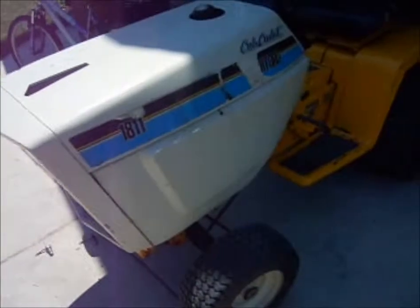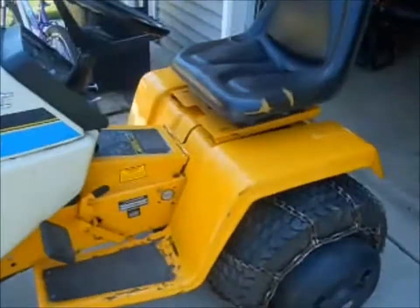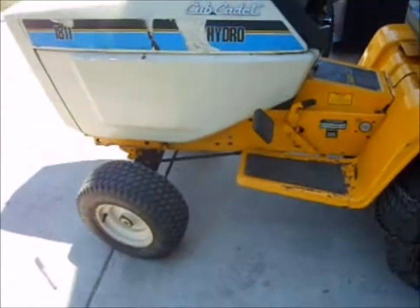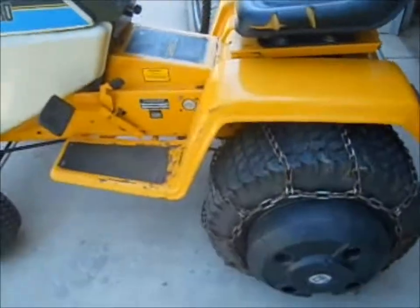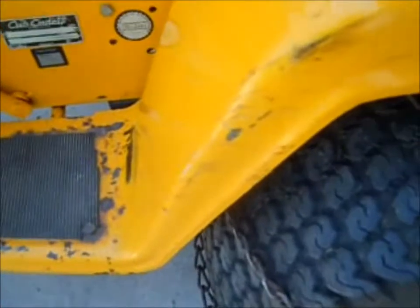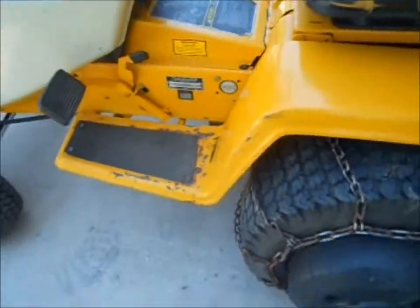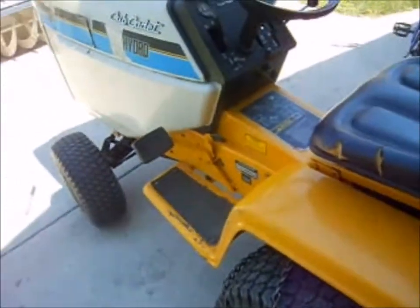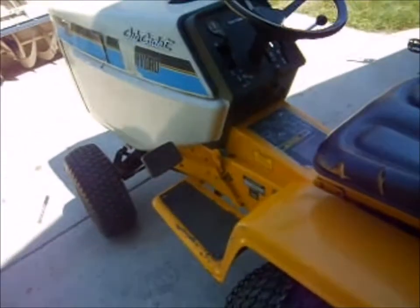That's it for this tractor. I just wanted to kind of update you on the latest purchase. I mean, like I said, it's in great shape and I'm super excited about it. There are some scratches and things but that's normal. Anyway, that's it — hit the like button if you like it, and appreciate you watching.